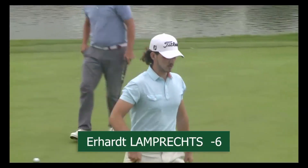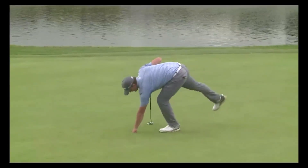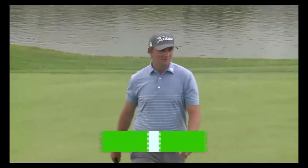Not what he wanted. Quentin missing his birdie, tapping in for par — unfortunately now four behind the leader.